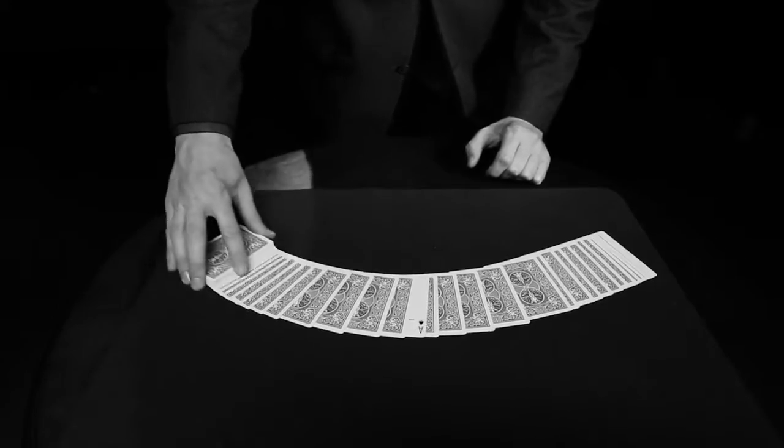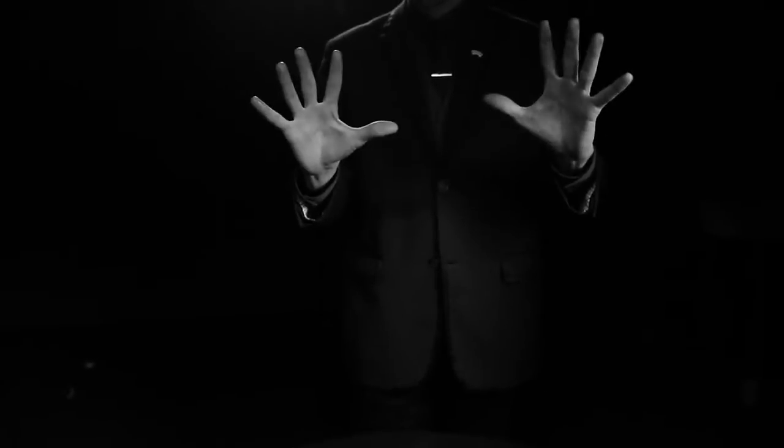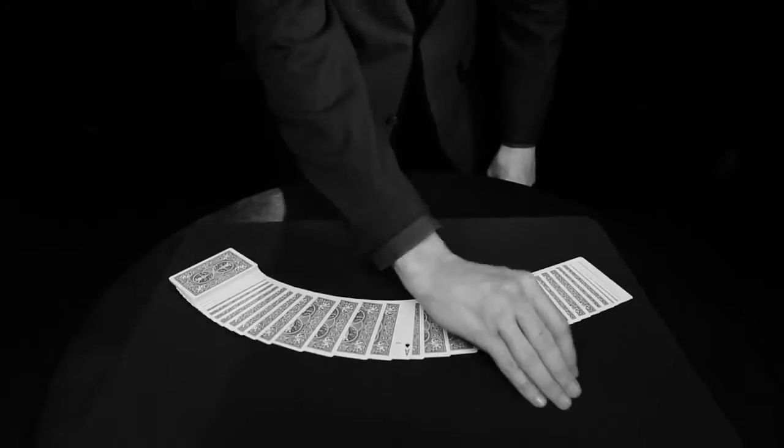It's a utility device that gives you complete freedom to introduce a coin into any routine exactly when you need it, and only at the exact moment when you need it.